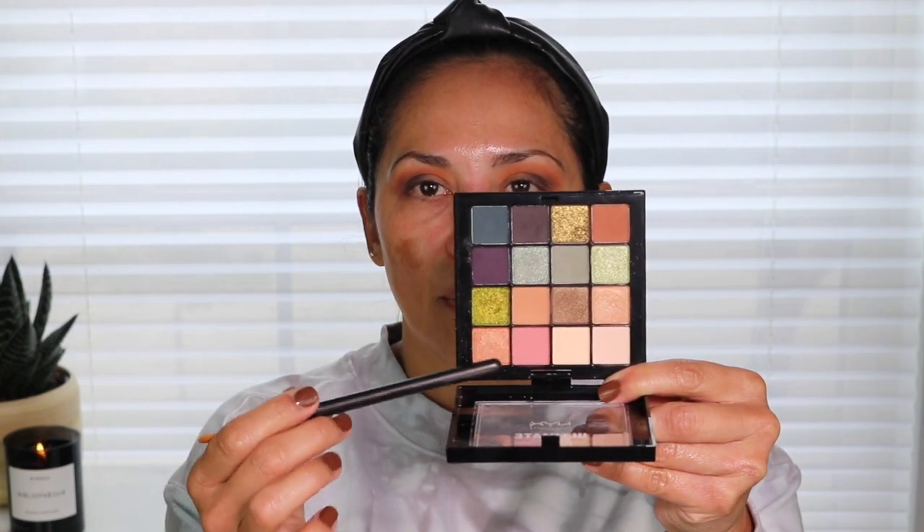I'm going to go into this shade right here using the MAC 242 brush to place that on my lid — I'm pressing it down and then dragging it towards that gray shade. I might get a little bit of fallout with this because it has a little bit of shimmer in it. I'm just bringing it into that gray shade, not putting it on top — just blending it in with it.